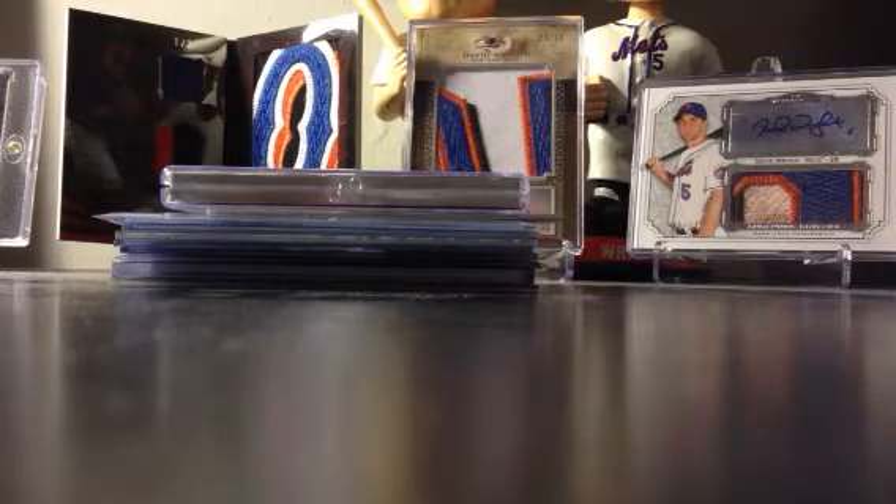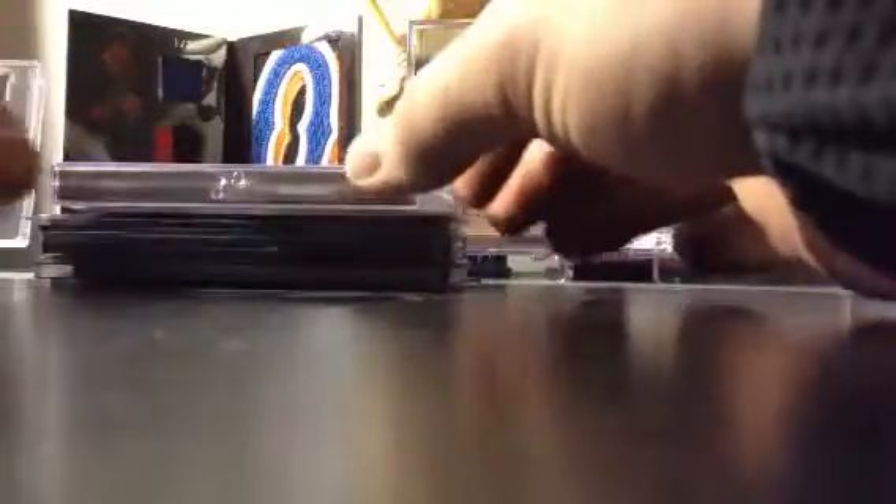Hey guys, what's going on? I haven't made a video in probably a couple weeks, but I have gotten some new stuff in. Pretty much been to the card shop — my buddy Billy's Uncle's card shop — and did some Topps Jumbo, some Bowman Chrome. I do have some stuff coming in through eBay, and I got one package in today, but this is the stuff from Topps Jumbo that I received.